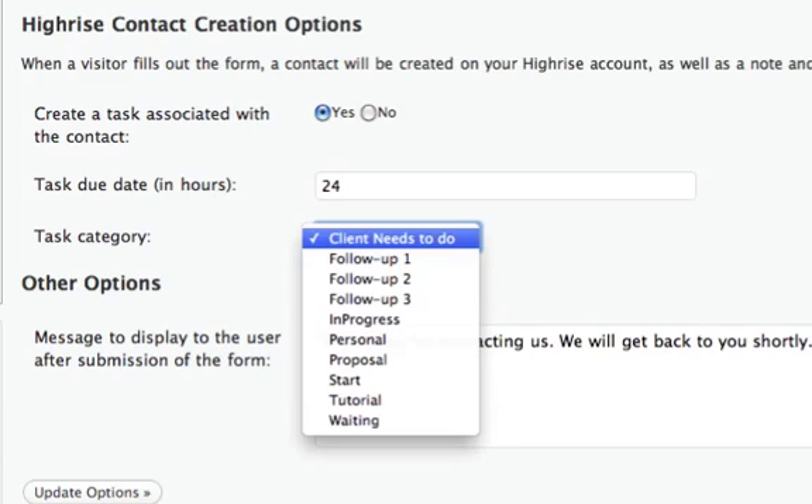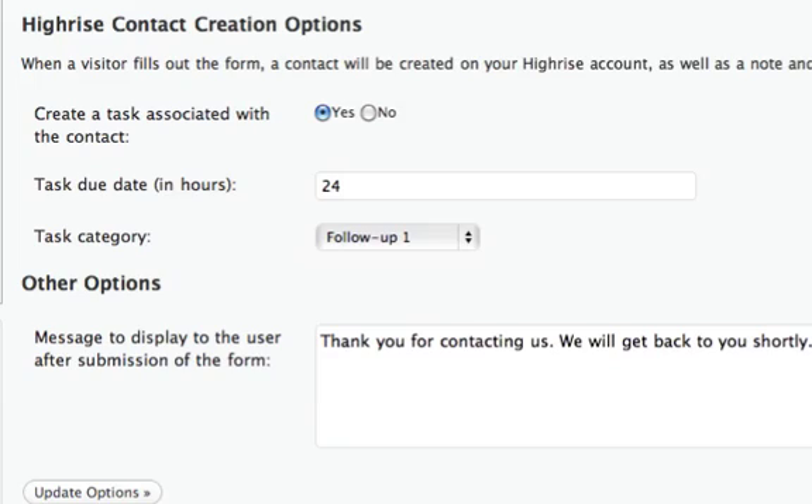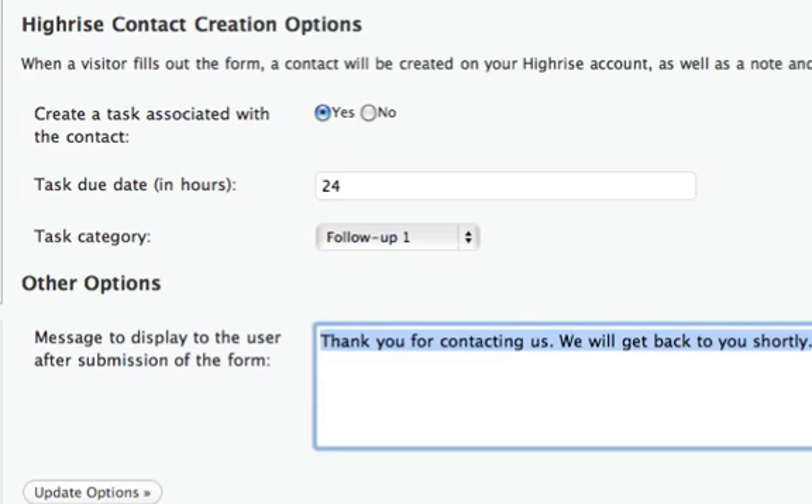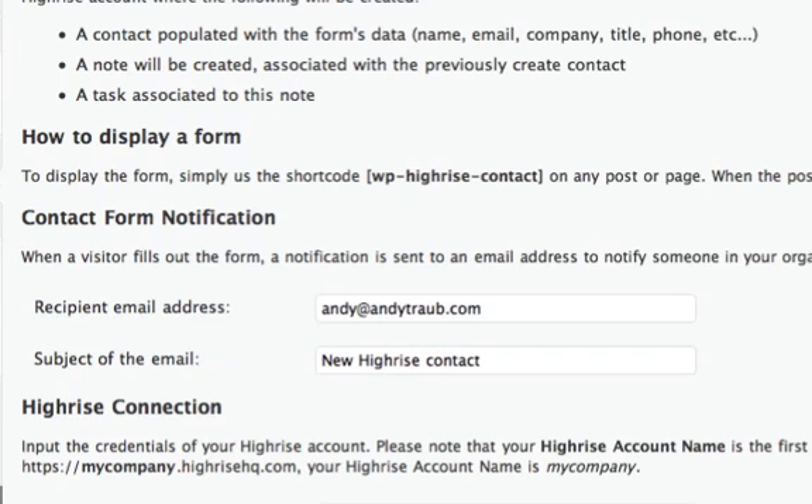I'm going to give it 'Follow Up One' — that means I'm going to follow up with them for the first time. That's the task category, which you can assign. Then you can write a confirmation message that shows up on the page after they submit the form — something like 'Thanks for sending me your information, I'll be in touch soon. Blessings, Andy Traub,' and I'll put my phone number there.